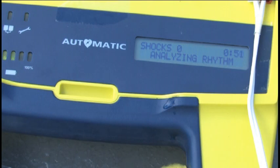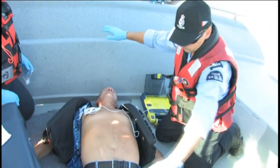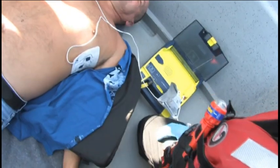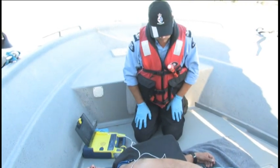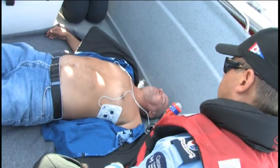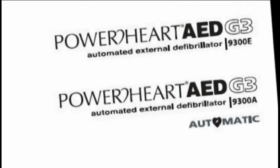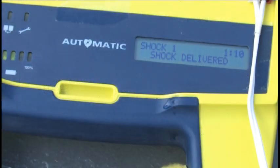When you hear 'Do not touch patient - analyzing rhythm,' make sure you or anyone else are not touching the victim. It is important to avoid touching the victim while the AED is analyzing the heart rhythm. If the AED finds a shockable rhythm, the voice prompt will let you know and the device will begin charging. This AED unit is fully automatic and will deliver the shock automatically. However, there are other AED units that require you to push a button to deliver the shock. Study the user manual with your AED unit before operating.